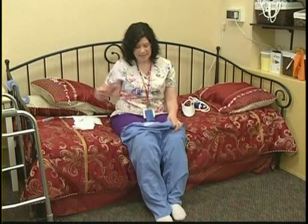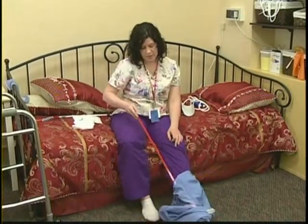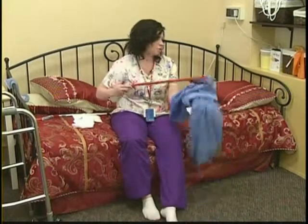You can also use the reacher to get your pants off. After you've lowered your pants to knee level, you'll sit back down and use the reacher to get your clothes off so that you're not challenging your balance more than you need to as you're undressing.